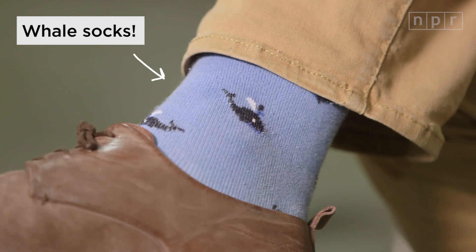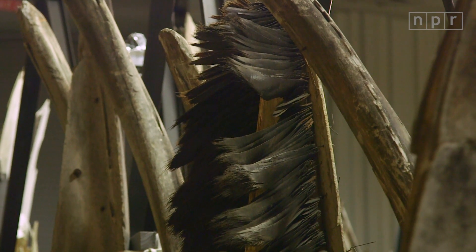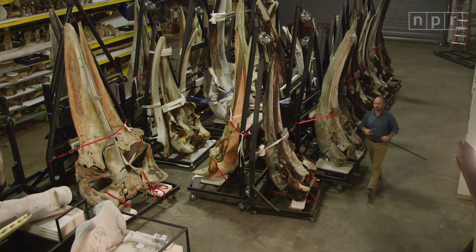Why whales? I'm not a whale hugger. Your socks would say otherwise. I got interested in whales because I thought they were fantastic vehicles to understand evolution. I think that's the job of any paleontologist — trying to understand what happened in the history of life that we didn't see. We want to know those things, and it's a big detective story. How do we figure it out?